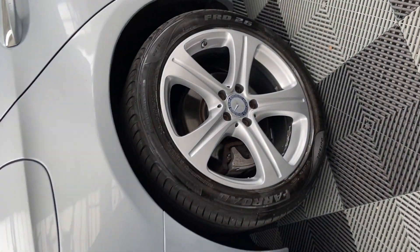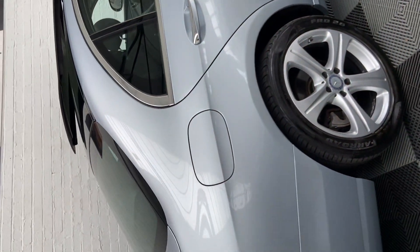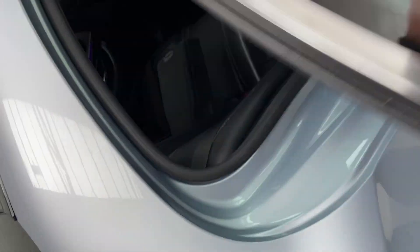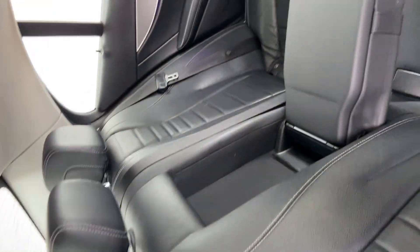The last service was done at 149,000 miles, and at this service it had a new timing chain and also a gearbox service. Just taking you to the rear end of the car now.